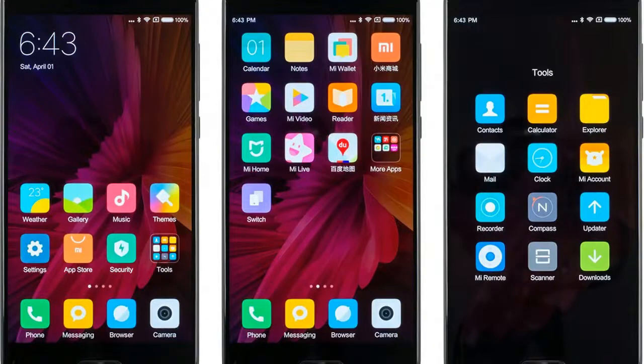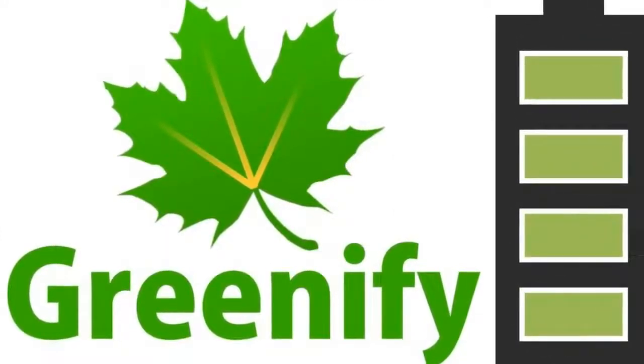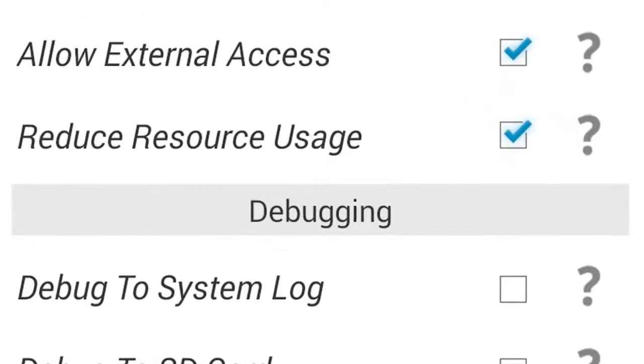Want to uninstall your system files? Possible. Want to install malware or spyware on your phone? No. Well, yes — that too is possible now. The best root apps.